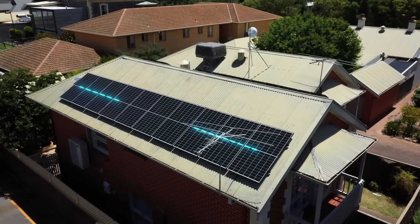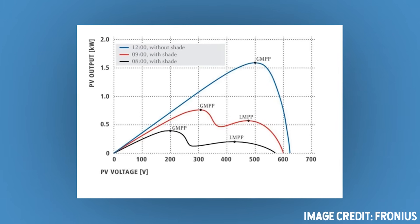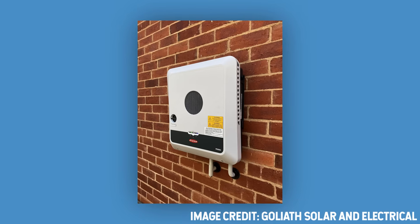The inverter takes the high DC voltage from your panels — up to a thousand volts — and turns it into the slightly less deadly 230-volt AC that your appliances use. To do this efficiently, it's got to find the perfect combination of voltage and current to get maximum power from the solar panel on a second-by-second basis. Good inverters have better software to do this optimization and will generally handle light shade and multiple roof orientations better than cheap inverters with less developed algorithms.